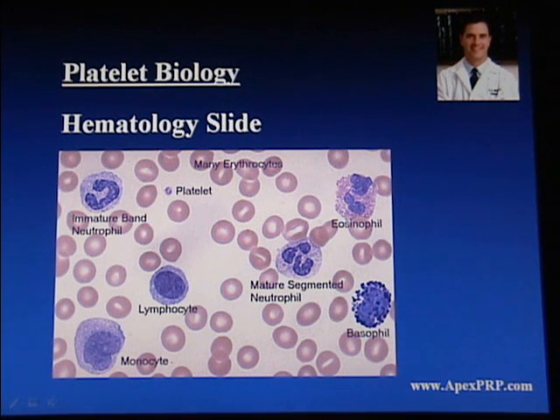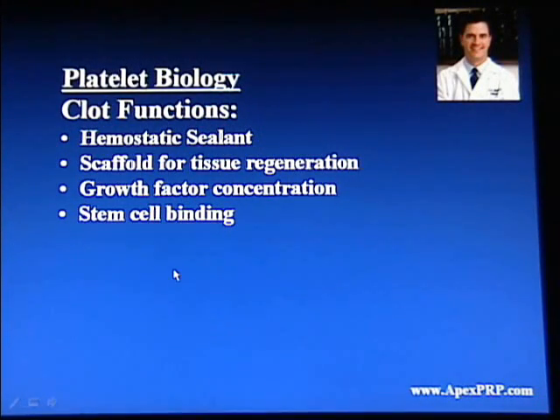Whole blood is composed of a variety of components, including red blood cells, a variety of white blood cells, and tiny little fragments called platelets. These platelets typically are involved in physiologic function as a hemostatic sealant — in other words, they stop bleeding. They can also be a scaffold for tissue regeneration, growth factor concentration, and even stem cell binding. So platelets have a variety of functions.